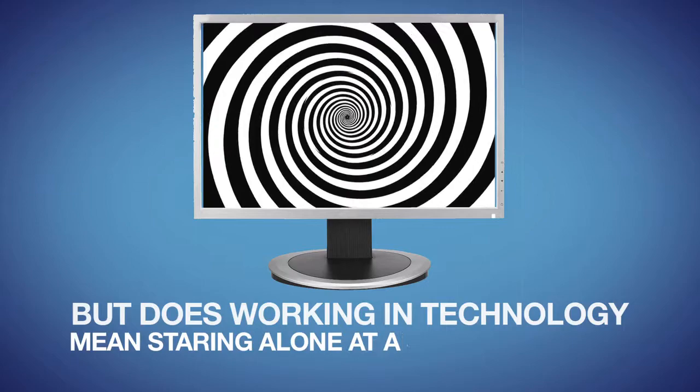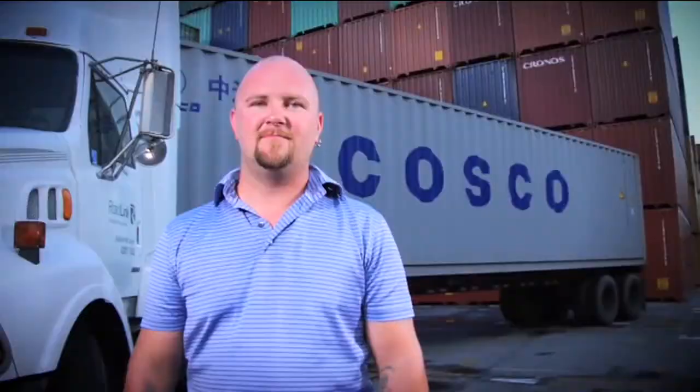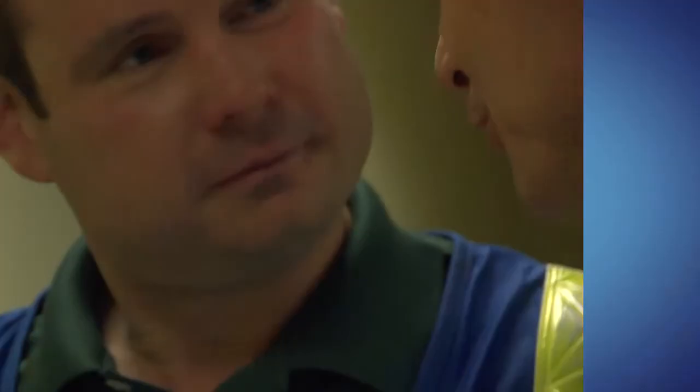But does working in technology mean staring alone at a screen all day? Actually, one of the parts why I love my job is because I get to talk to people a lot — that's one of the nice things about working here. Georgia Ports Authority is an excellent place to work. Most of the time when people start working here, they stay for quite a long time. The benefits are good, the pay's good, it's an enjoyable atmosphere. My favorite thing is just being up on the crane and being up high, working up there. It's fun — it's a different world.